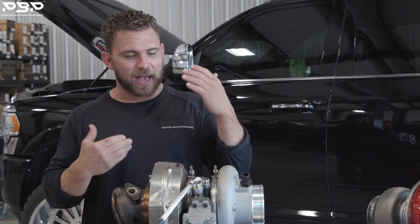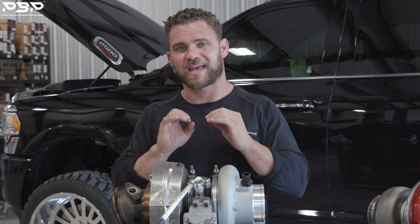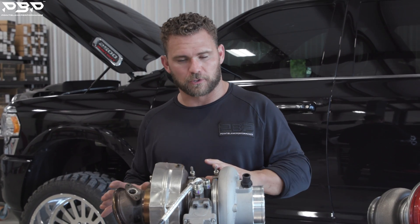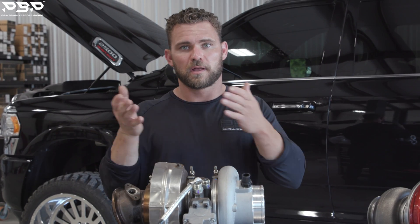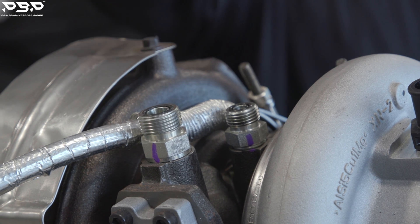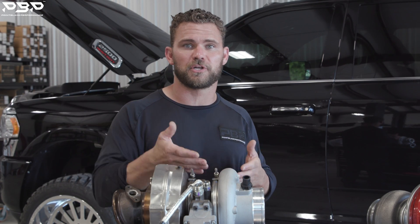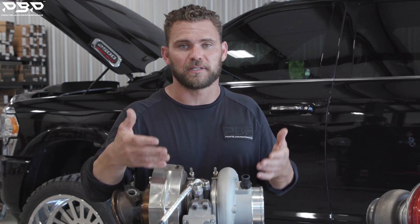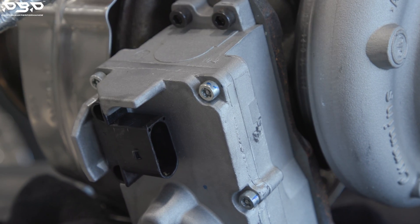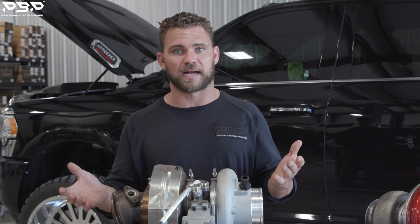How does this turbocharger stay cool? By two things. All turbochargers have to get fed oil — you cannot have a turbocharger that does not get fed oil. The engine provides the oil; it comes in here and goes out the bottom. This factory turbocharger also gets fed engine coolant, because it has an electronic actuator on it that has to stay cool. You can see the actuator and the coolant port right there. They want to keep this thing alive, and we like that.